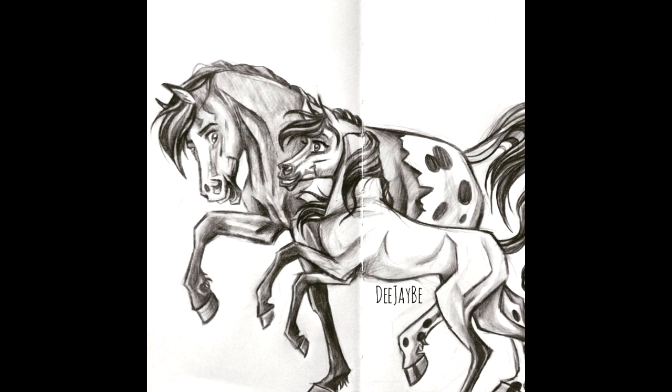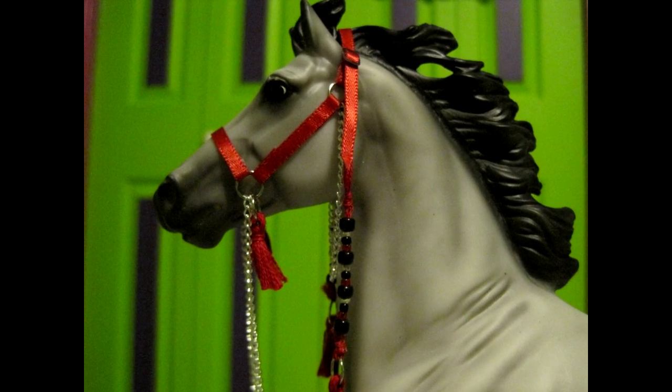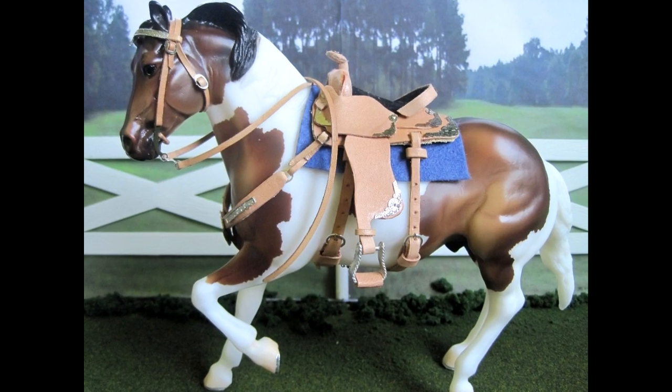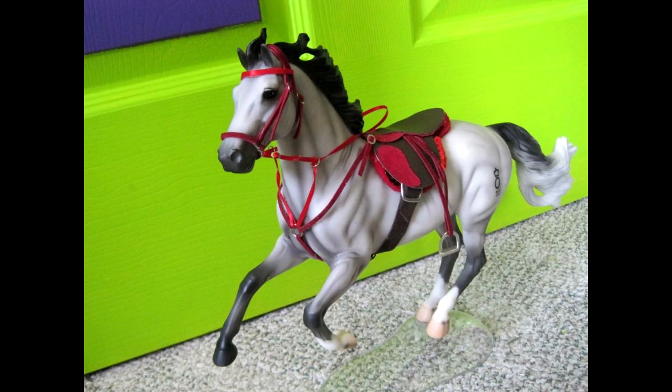I've always loved drawing so I've had an artistic background from the start. Being involved in collecting Breyers opened up this whole other realm — you can make tack for them and you can paint them. I started with tack: making halters, tried the Rio Rondo saddle kit, made all kinds of bridles, breast collars, boots, and blankets. I also watched eBay where people were marketing and selling their work, and I was involved in photo showing — a great way to research horse breeds, colors, and conformation.